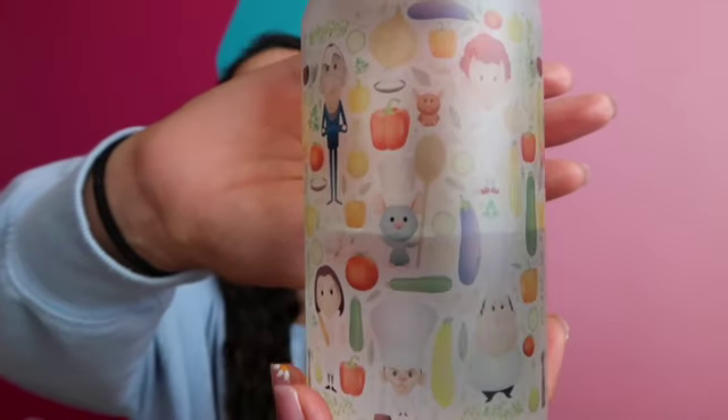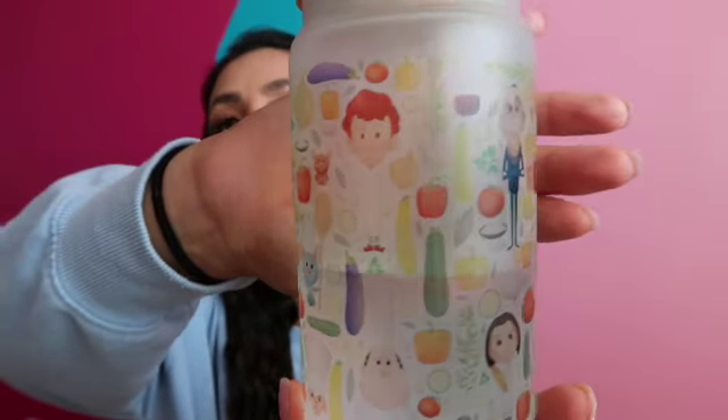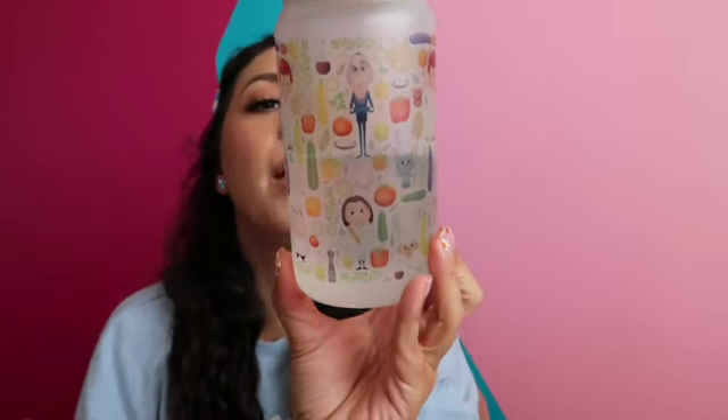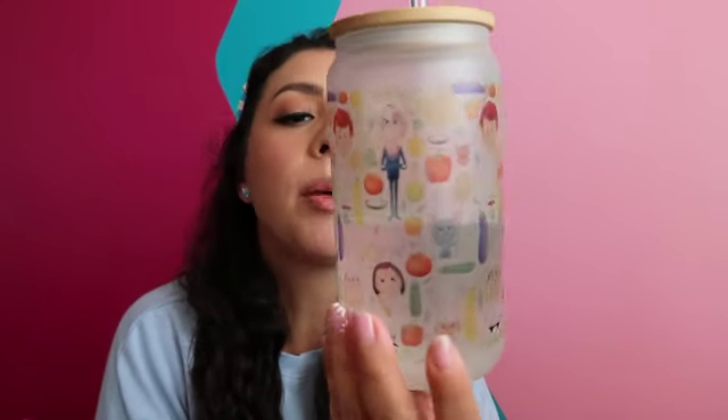We have Anton Ego, Remy, Colette, Gusteau, Linguini. We have Emil, Remy, and there's like onions and bell peppers and eggplant and basil and a pepper grinder — just so adorable, so many vegetables. I love Ratatouille so much. You guys know I love Ratatouille and you never see it. So I was very excited about that.